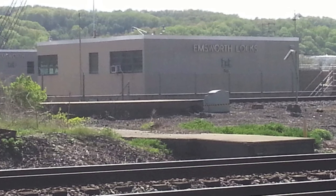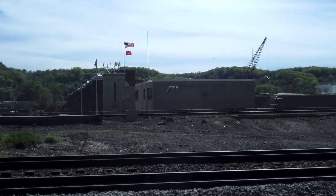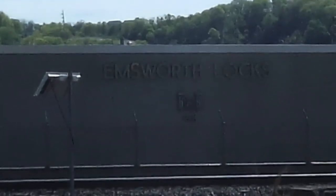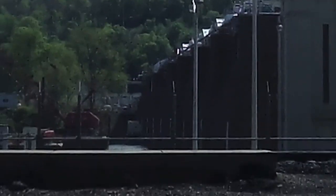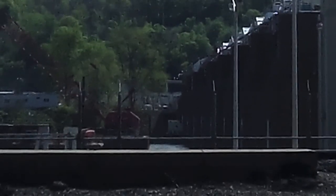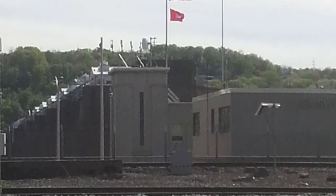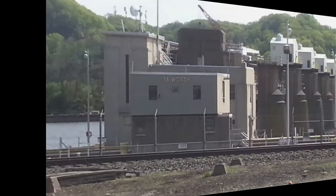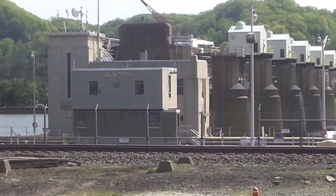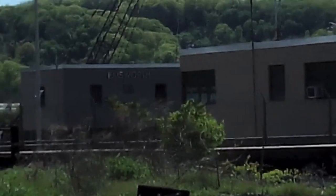The facility replaced three older wicket-type dams which were constructed between 1877 and 1915: the original Lock and Dam 1 on the Ohio River at Davis Island, completed in 1855; the original Lock and Dam 1 on the Allegheny, completed in 1902; and the Lock and Dam 1 on the Monongahela River, completed in 1915. The Army Corps of Engineers rebuilt and converted the dam to a gated structure between 1935 and 1938, raising the pool an additional seven feet to accommodate larger, more modern barges.